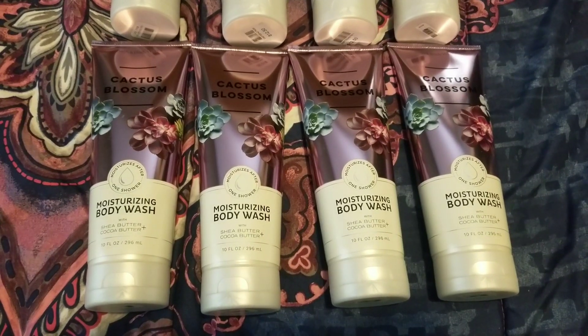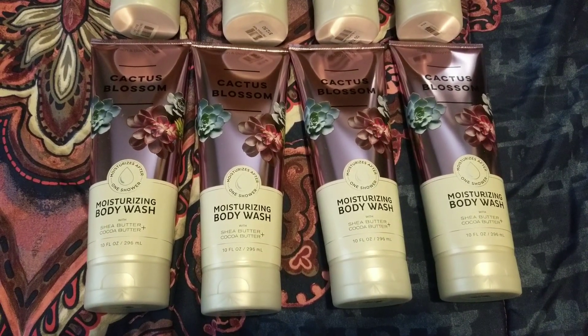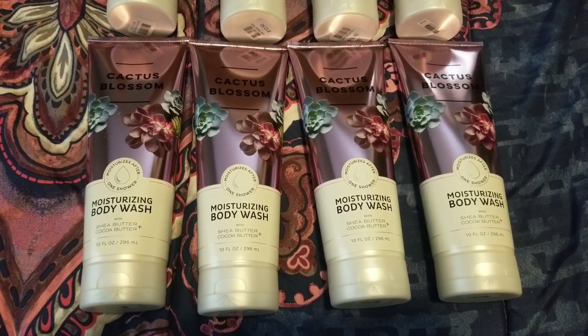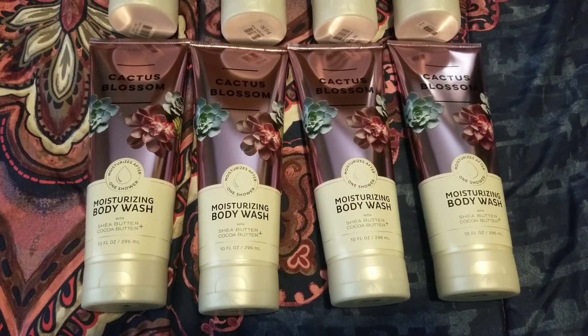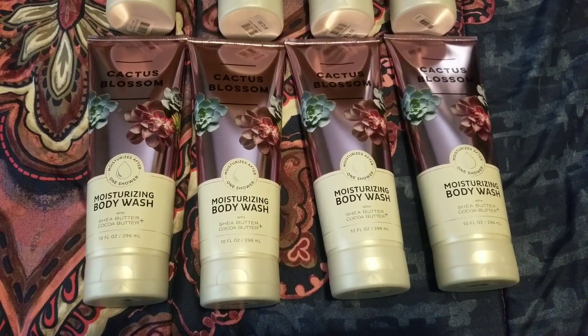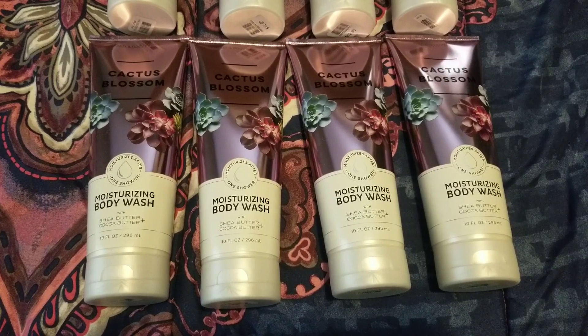You had to use the coupon that was in your email. You couldn't stack the 10 off 30 that expired, and you couldn't use the 20% off or any other coupons with it. But nonetheless, it was a great deal because they were more than 50% off. They're originally $12.50, so $4.95 is a great price point.